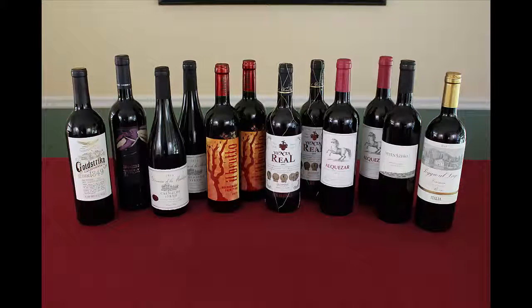From left to right we have the Gold Strike Cabernet, Acacia Back Blend, Domaine de la Madeleine, El Bruto Primitivo, Venta Gran Reserva, Alcazar Somentano, the 750 Cabernet, and the Poggio Rosso Virenese. Altogether a case of reds from around the world.